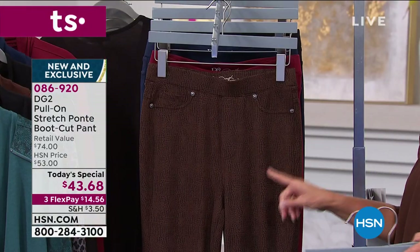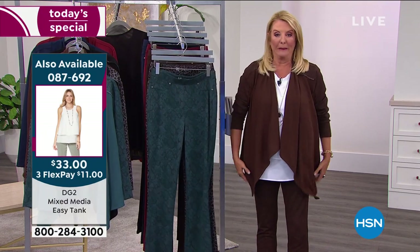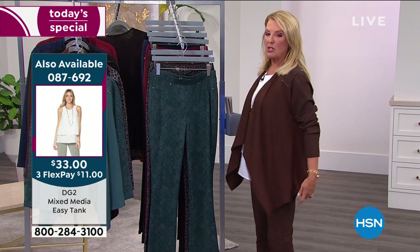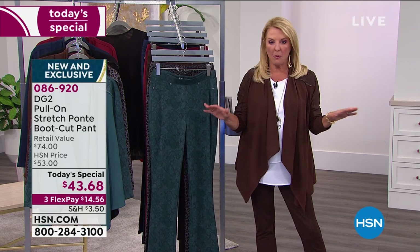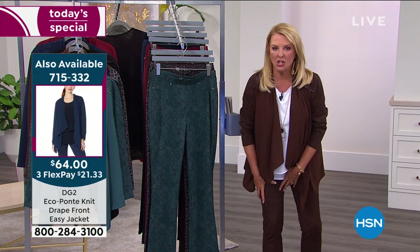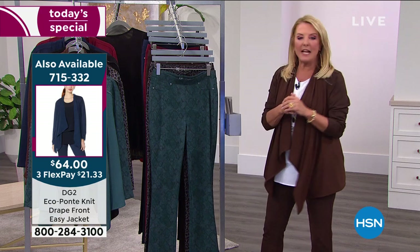Let me give you an update on the matching jacket. In this jacket, 25% — a quarter of our quantity — is already spoken for from last hour. So if you want this jacket, I'm telling you in the fall with chambray jeans, skinny jeans, and a high shaft brown boot, oh it's going to be so awesome — you can go pumpkin picking in it. But you can wear it now too.